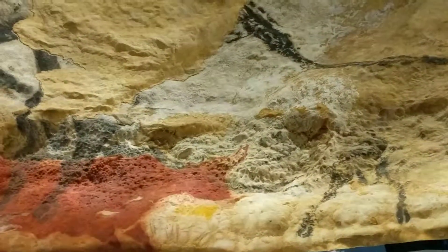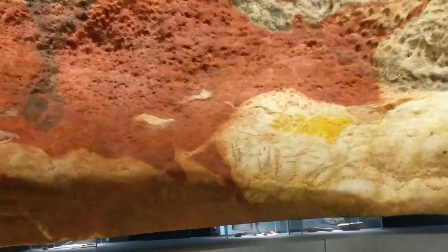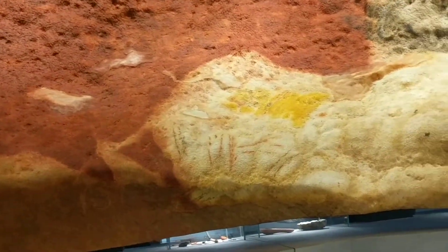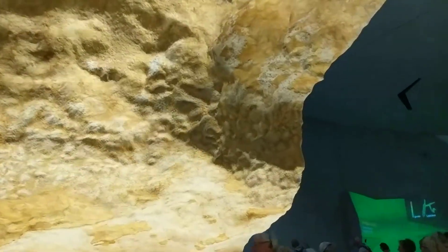They actually had some yellow colors too, and they had these symbols. Nobody knows what these symbols are for, but they appear throughout the cave — like fences, or whatever. Maybe they're just signature marks from the authors. No one knows. But here's a good example of one right here.